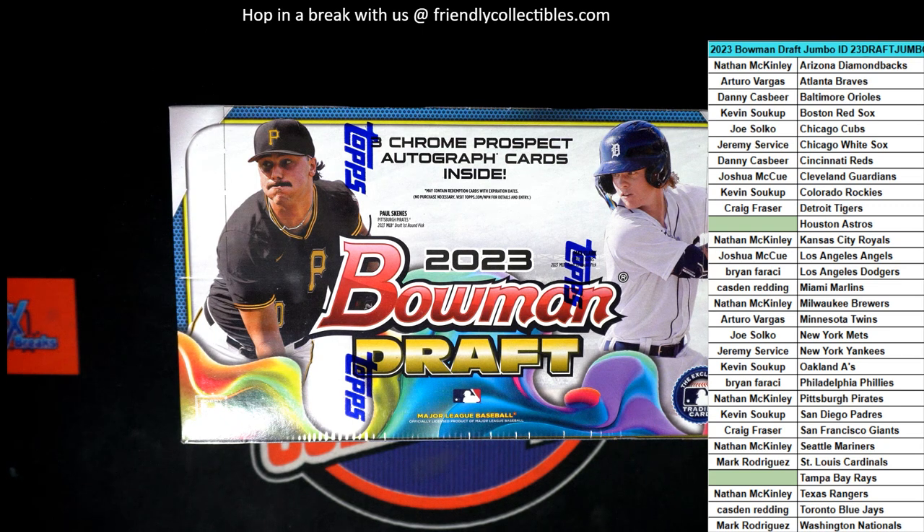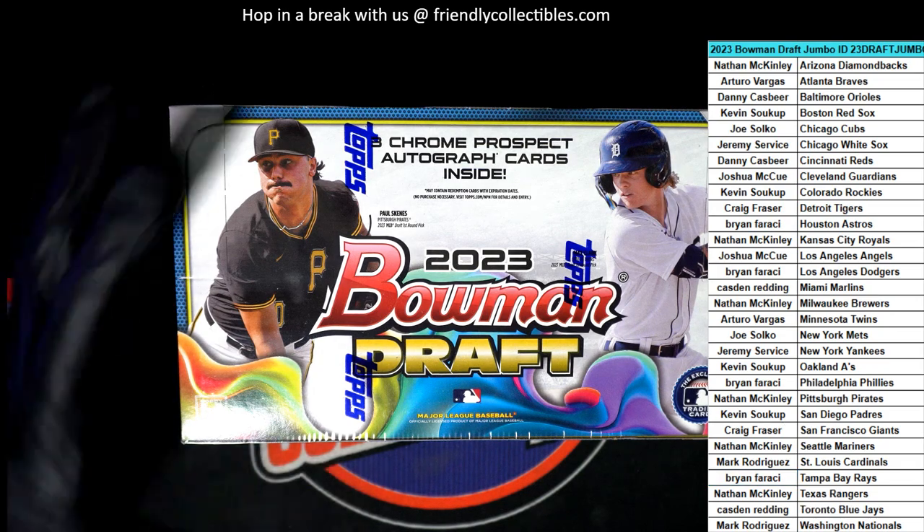Sorry about that, Joe. My apologies, man. I'm going to send you a refund for the $750. Let's have our box break going on here. Good luck in this thing.